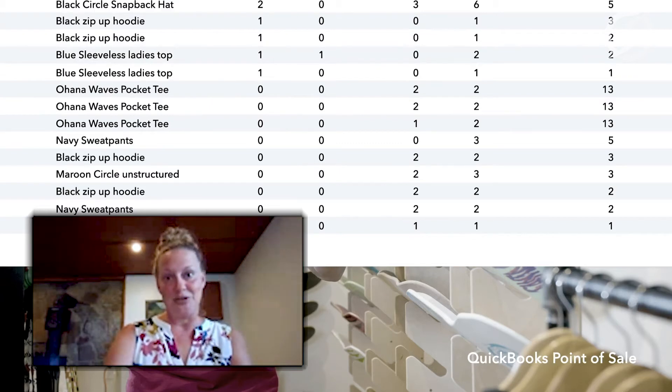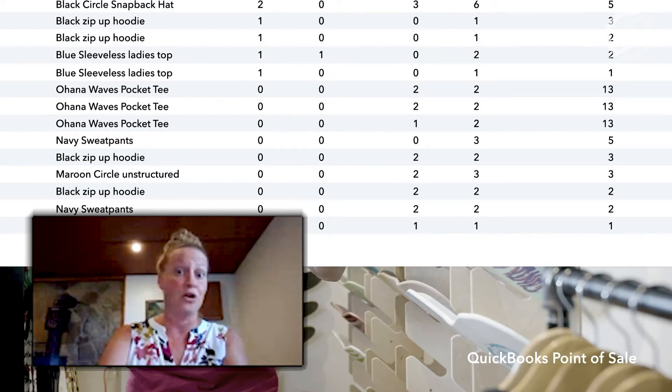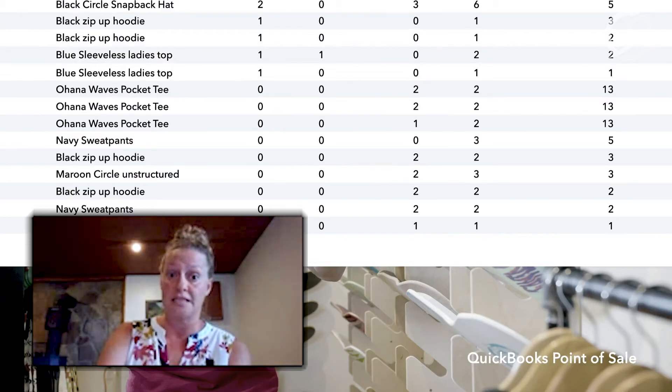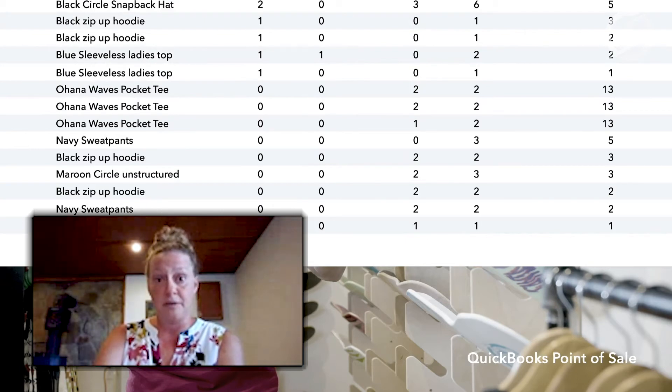With Webgility — their new Intuit certified partner — a lot of people have been using Webgility integration on previous versions. With version 19, it is built into the system with a one-button integration as well as a special reporting feature. If you're already using Webgility, reach out to me because they are offering special pricing for point-of-sale customers on version 19, and we can build that integration more streamlined into your system. The one-button integration is very beneficial and saves time in linking those together.